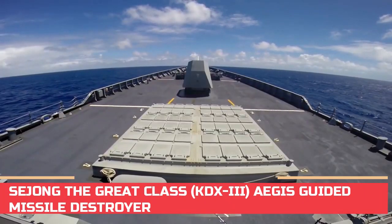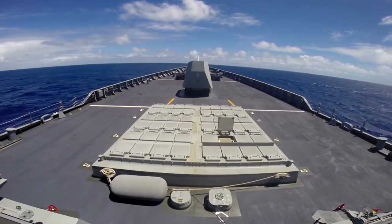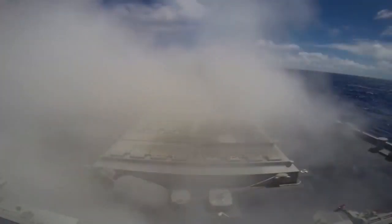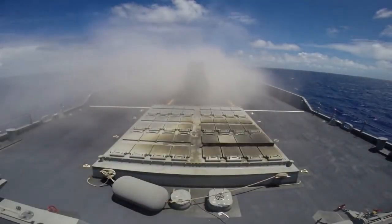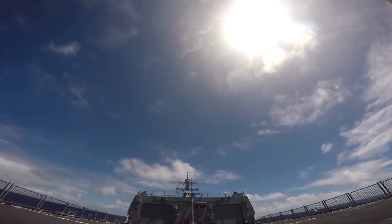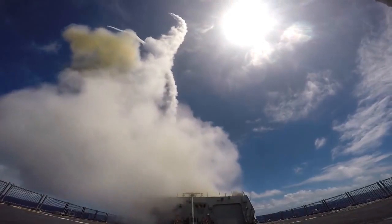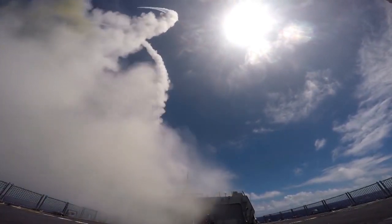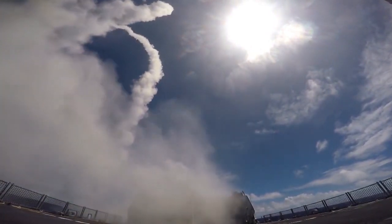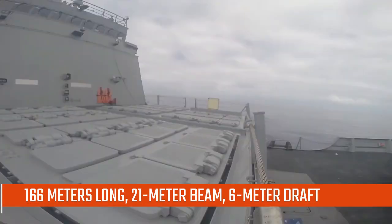Displacing roughly 11,000 tons and carrying a crew of some 320 personnel, the ships are powered by four LM-2500 gas turbines with two controllable pitch propellers, providing a top speed of 30 knots and a range of 10,186 kilometers at 20 knots. Currently the largest vessels to carry the Aegis Combat System, they are 166 meters long, with a 21-meter beam and a 6-meter draft.